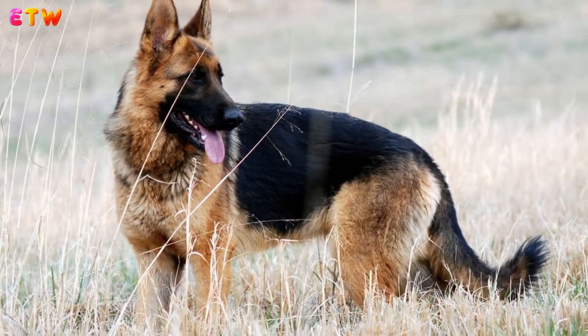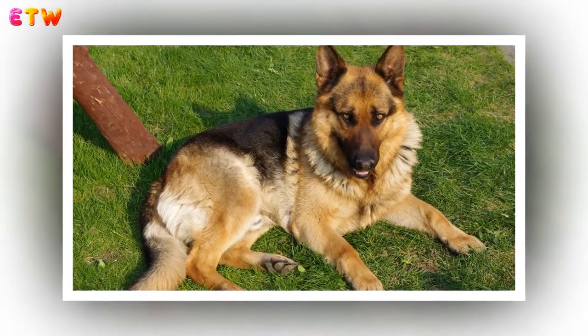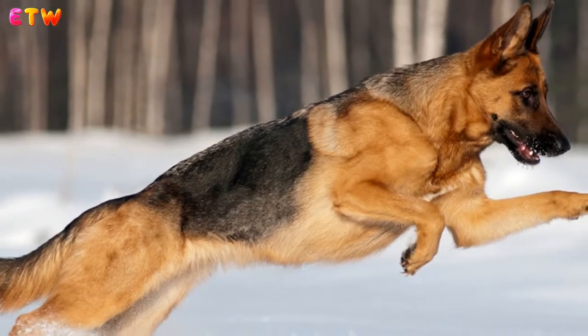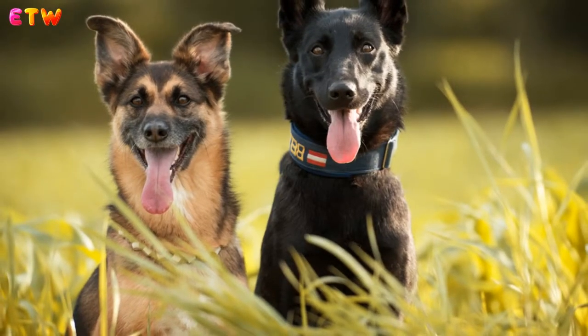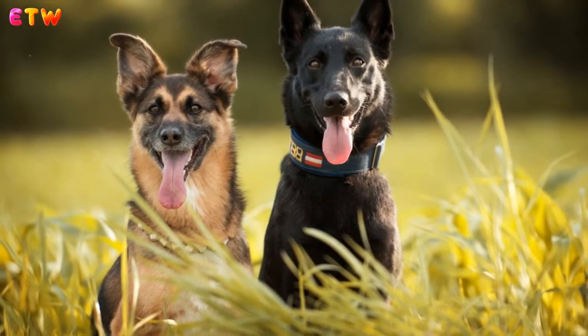You can add extra resistance to the walk by using a weighted vest or dog backpack. It is recommended that no more than 10% of their body weight be added. This is more than sufficient to tire them and strengthen their muscles without overworking them. Other ways of increasing resistance on the walk are to walk on sand or include uphill sections.